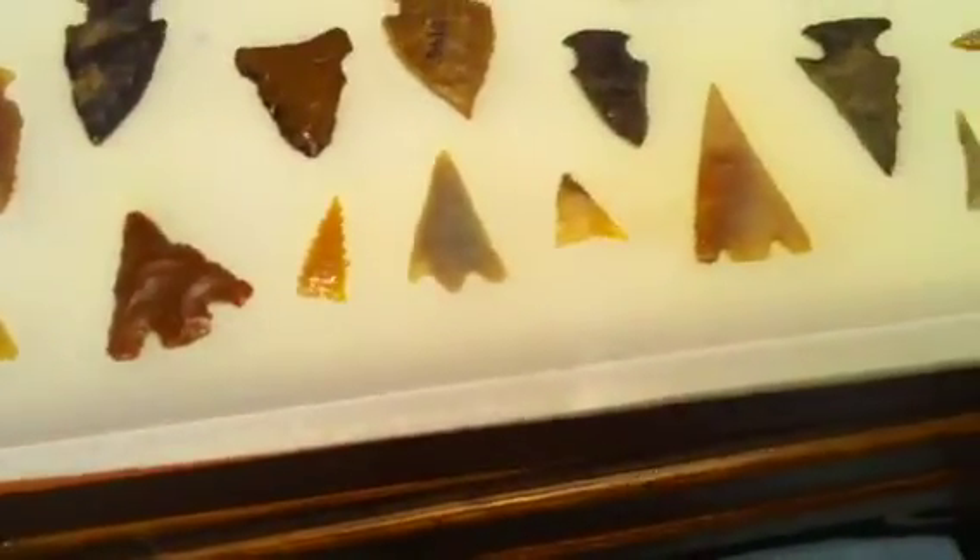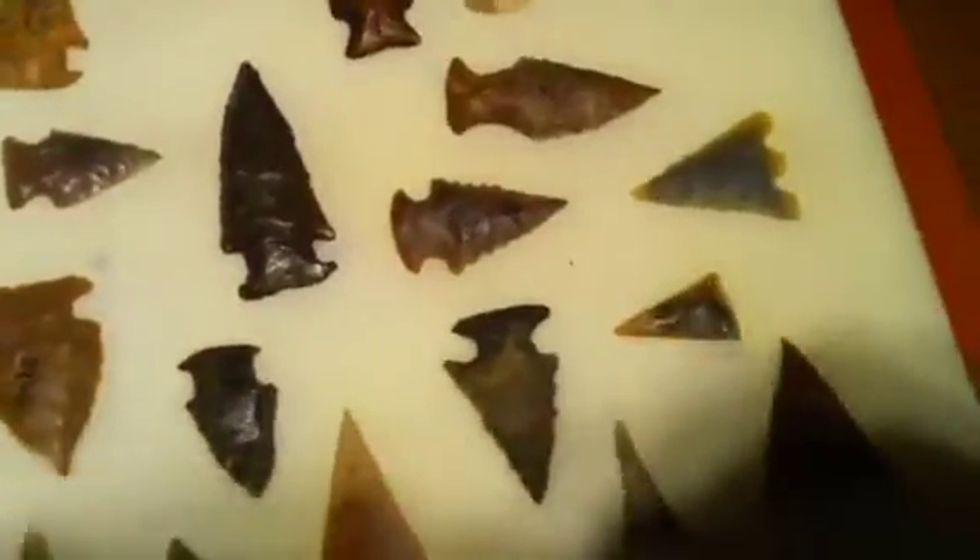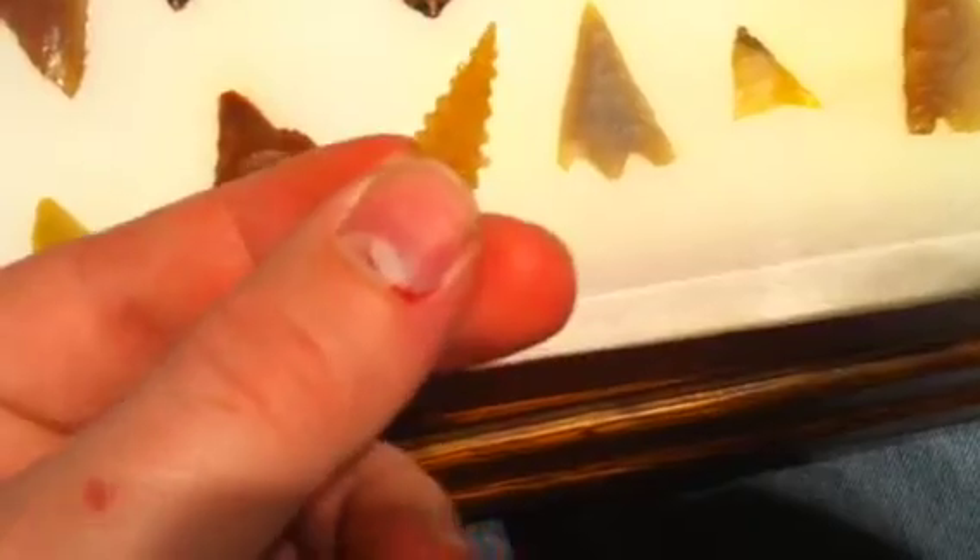Here's some more Bolens, a few Hernandos, some bird points or two. That's a serrated bird point. Looks like a little Christmas tree.